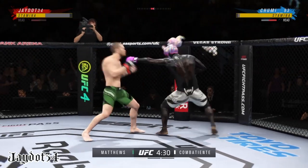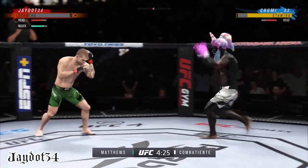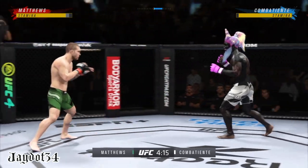He has stayed busy, and he has stayed accurate. Nice combination, very accurate. A lot of activity — the hands look phenomenal tonight. Perhaps a sign of things to come as he lands a kick there. Nice kick landed by this gentleman.